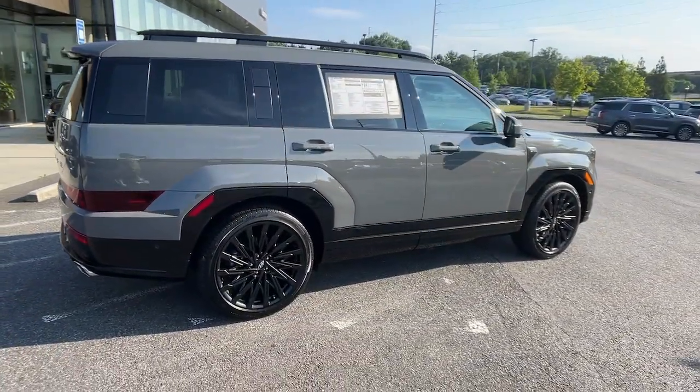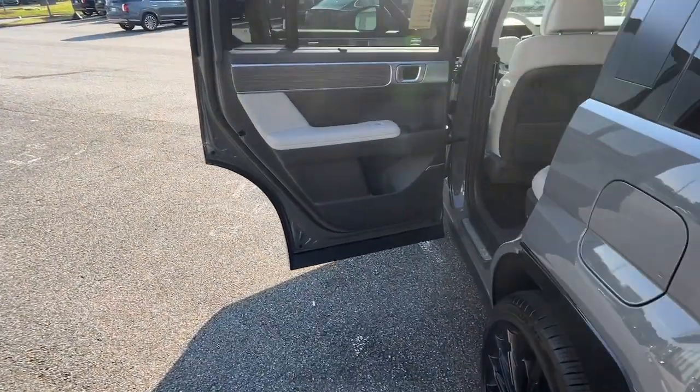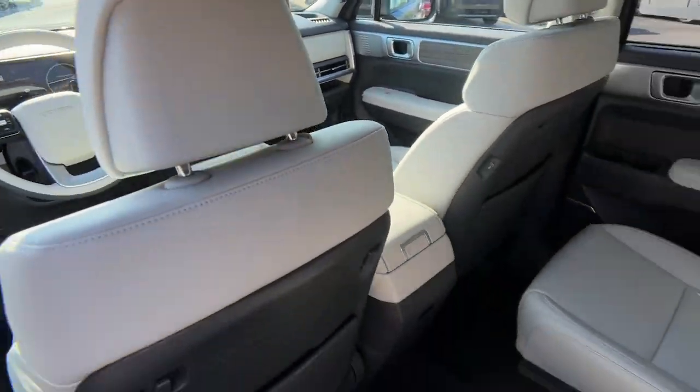Heated steering wheel, Apple CarPlay and/or Android Auto, Head-up Display, Keyless Entry, Moonroof, Navigation System, Heated Rear Seat, Power Passenger Seat, Power Lift Gate, Heated Mirrors.